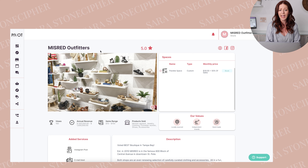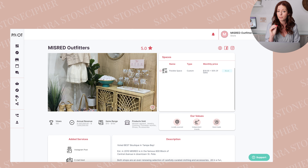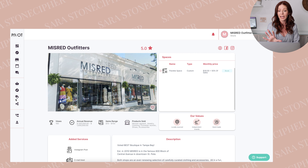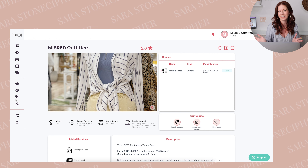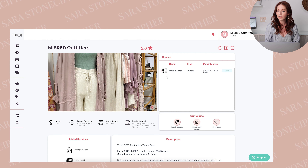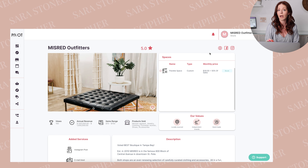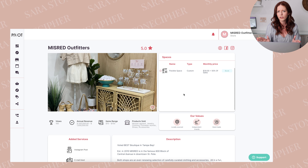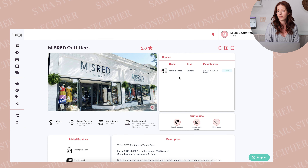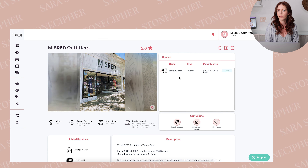The website is awesome and super easy to use. You can decide what products you want for your store, but also what size display you want to offer. As you can see, I am on my main page. As a retailer, I create a profile so that the people who are looking to consign with me can see what my shop is all about. You can see over here I have created what type of spaces I want to offer to the makers on this website. You can create all sorts of spaces.